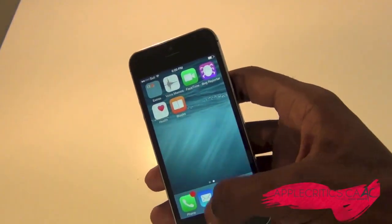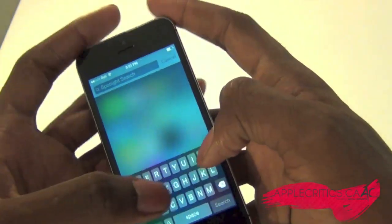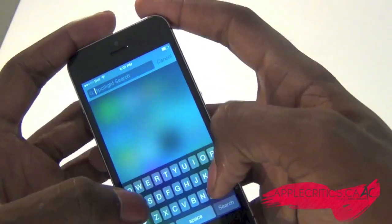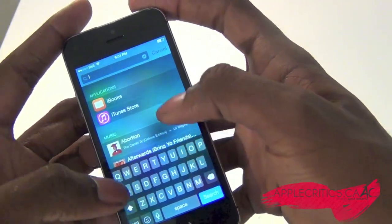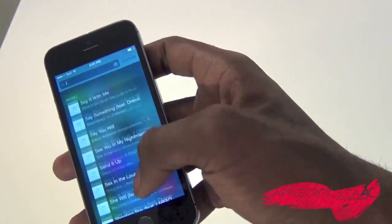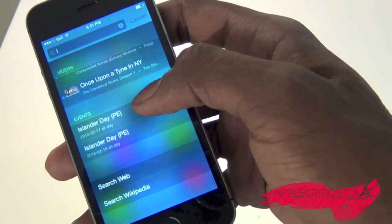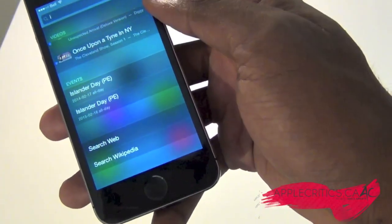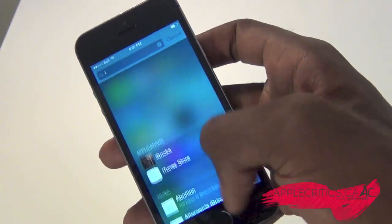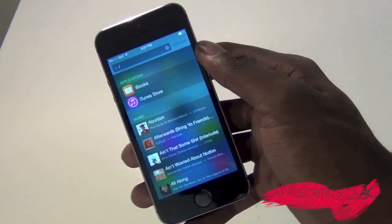Spotlight has also changed significantly — it's a lot like the latest OS X. If I type in 'iBooks' for example, it searches through my apps, music, events, and videos on the device. It also searches the web, Wikipedia, and even the App Store directly, which is very useful for app developers.